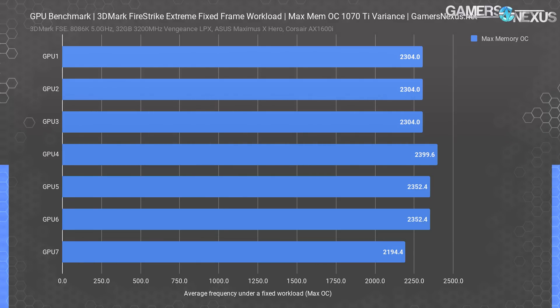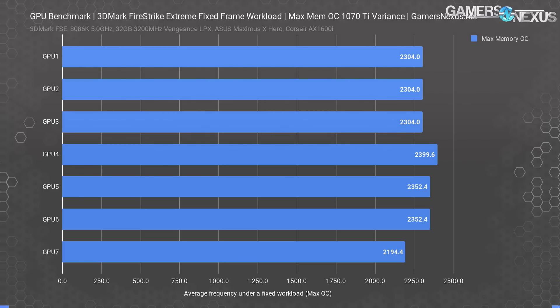A few notes: you'd have to multiply these memory frequencies by 4 to get the effective speed — that might be the number you're more used to. These are the actual speeds, and separately, these are the frequencies after validation to make sure they weren't tanking the 0.1% low performance with memory errors that you wouldn't see by just checking if it's stable in a quick spot test. These are also longer burn-in numbers.